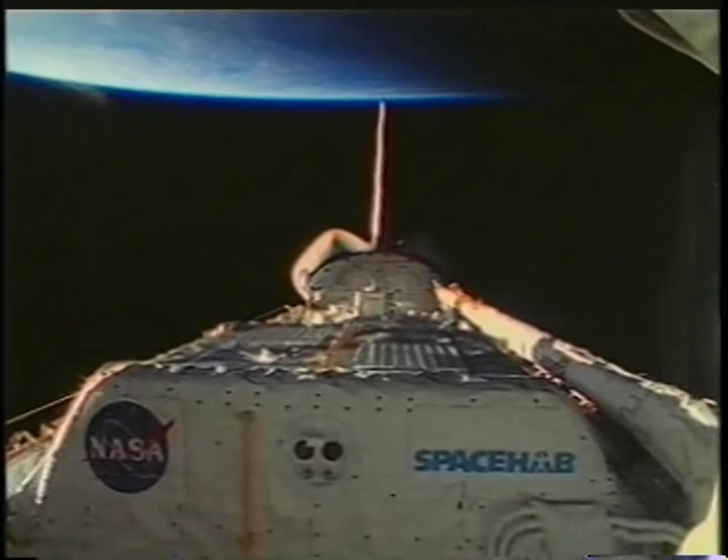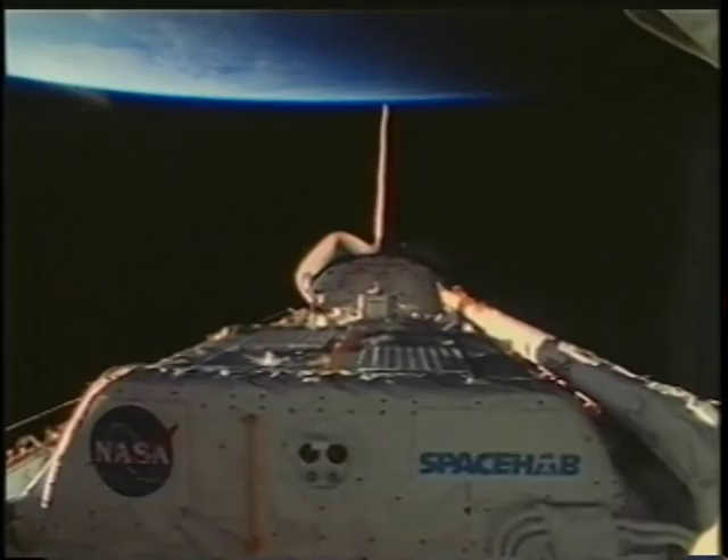Once we get on orbit we have a nice exterior look at Spacehab, which is the module that has all the experiments — in fact, 23 different experiments.